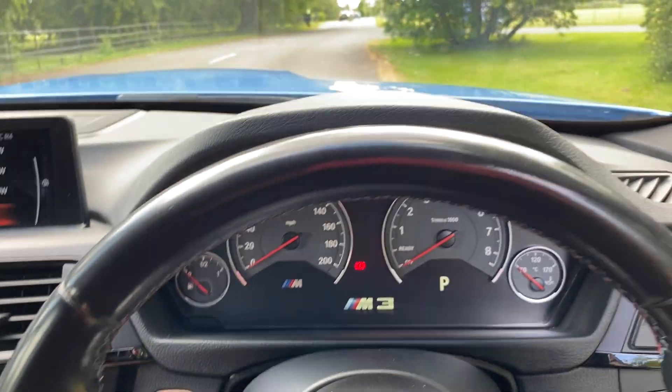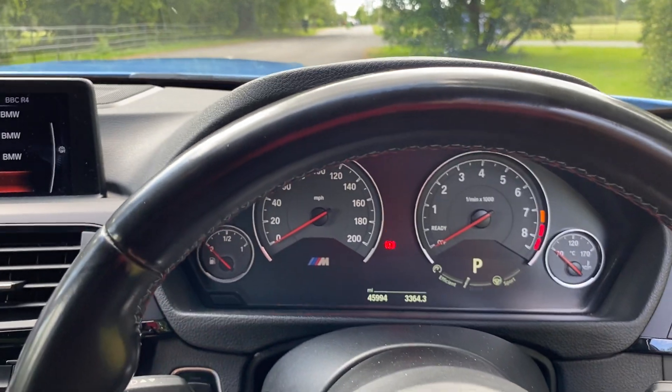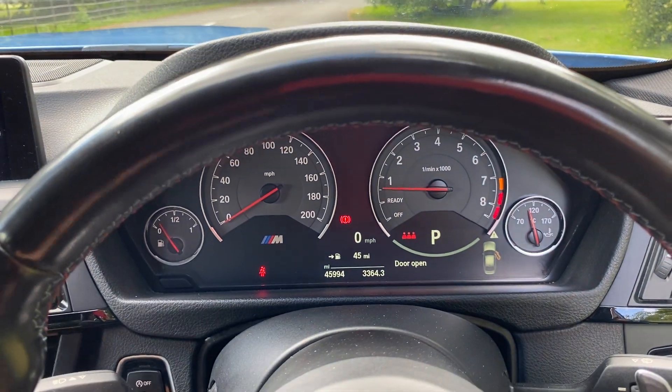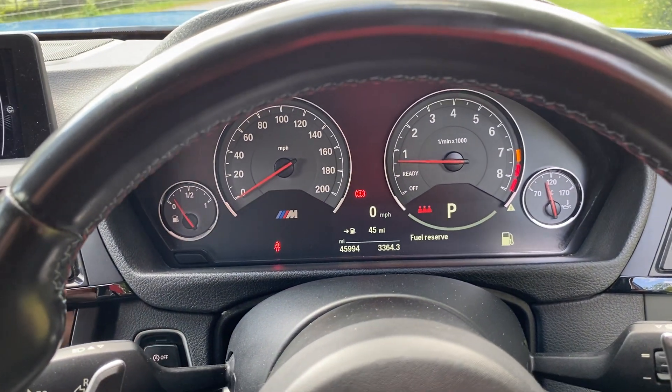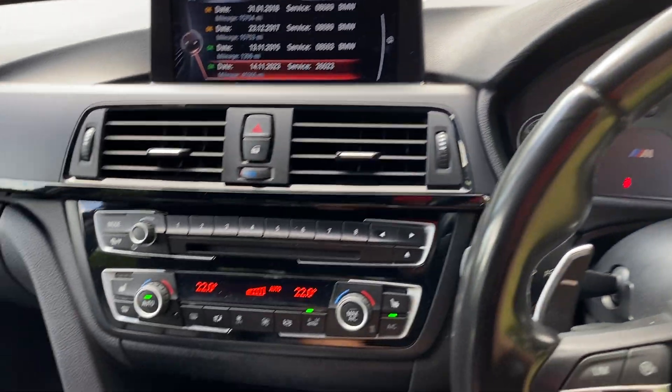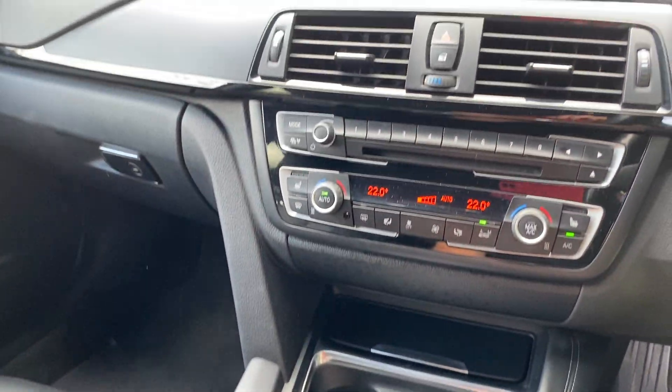Let me just pop the mileage on for you so you can see. So there you go — service not due, 45,994 miles. It's not going to get much use but it might just go through 46,000 before the next buyer gets it, but just lovely lovely condition.